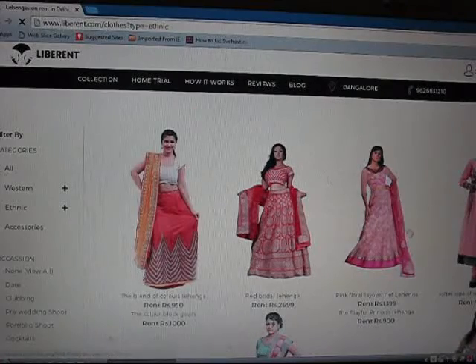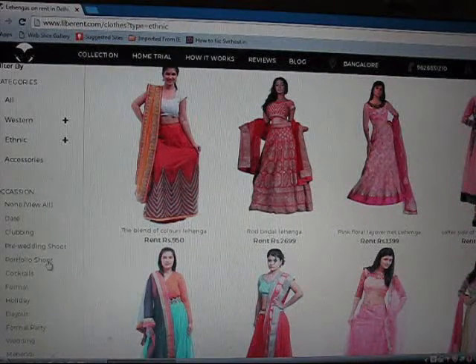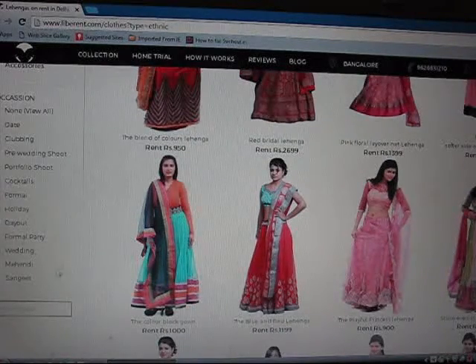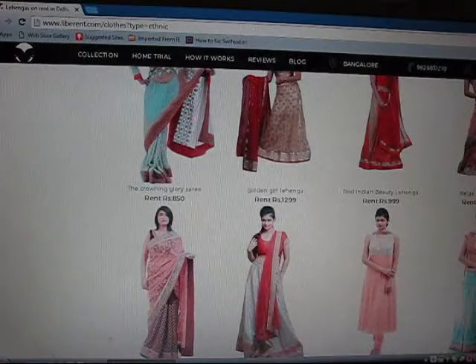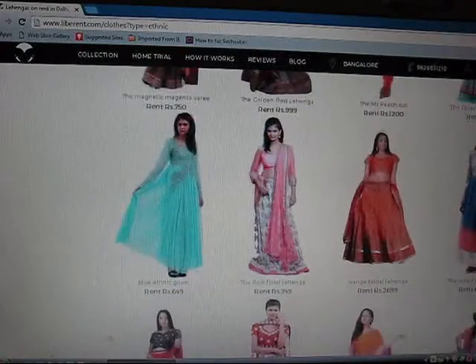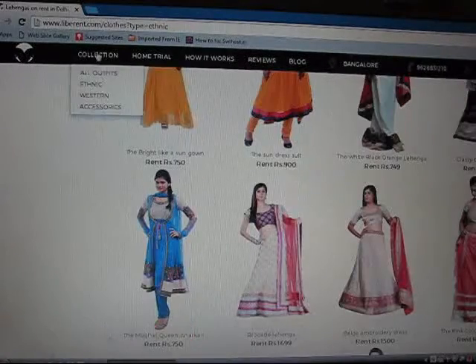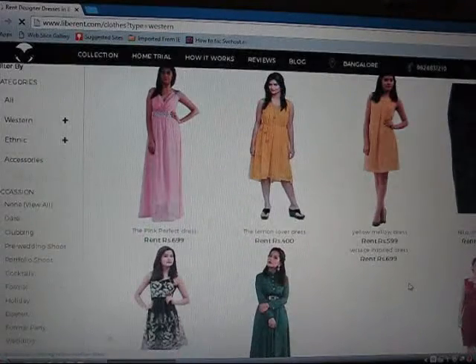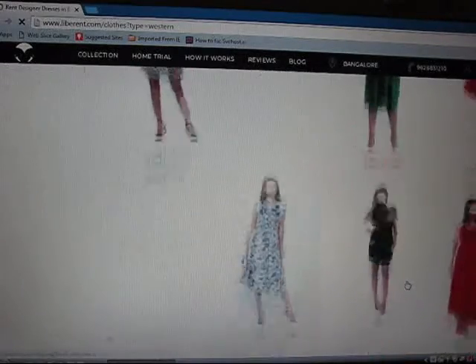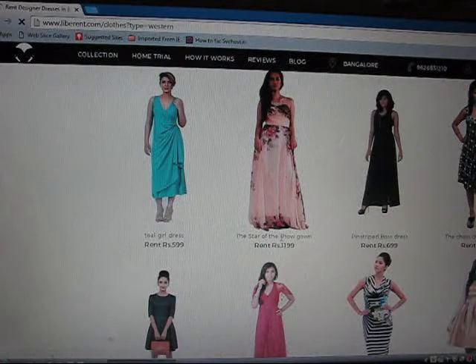Now it has shown me all the options. You can choose according to the date — clubbing, pre-wedding shoot, portfolio shoot, cocktail, formal, holiday outfit, wedding, mehendi, sangeet. These are the options by which you can choose your attire. I think they have a pretty good option for ethnic wear as well as western wear. Let me show you the western outfits as well. For this you go to the western wear section, and here are the options again — you can choose according to your date or any occasion.